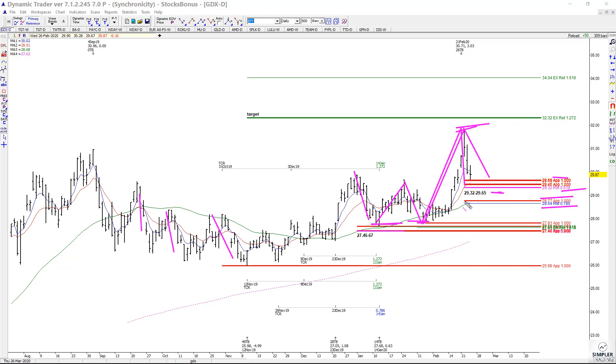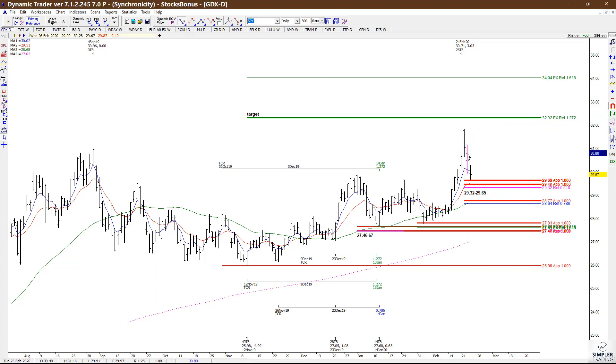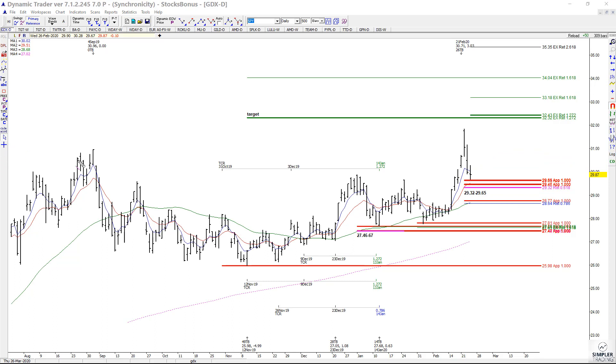If price continues to hold above either of those two zones, I'm willing to look at buy triggers. If we hold the current low, the target would be the 3243 area, which just happens to overlap the target off of this larger swing.